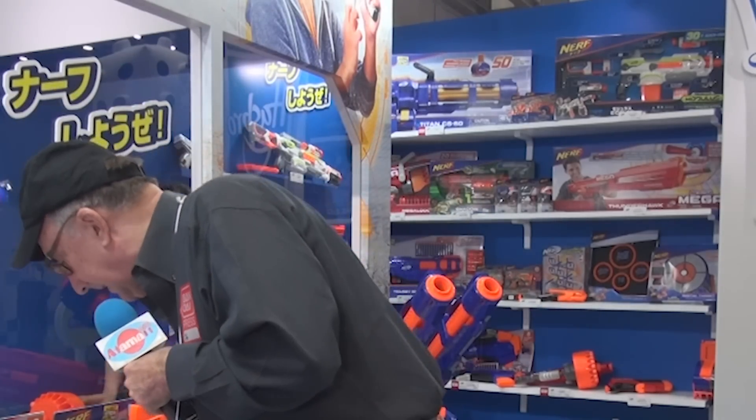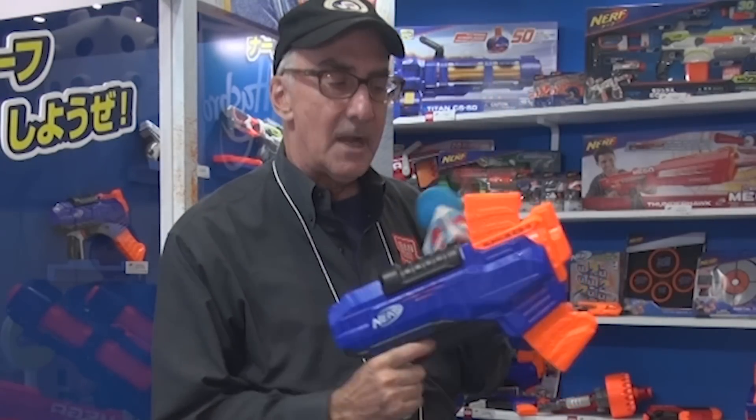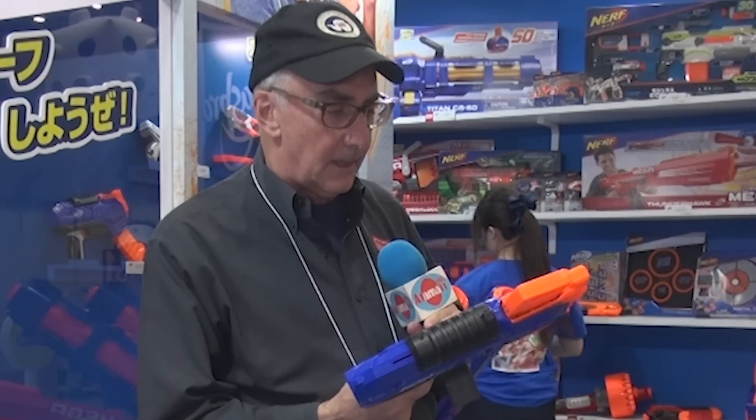Next is the Rukus ICS-8. The eight means it has eight rounds on this magazine. Every time you shoot it — it's a manual shooter — the magazine rotates up a little bit. It's part of the elite line of Nerf guns.